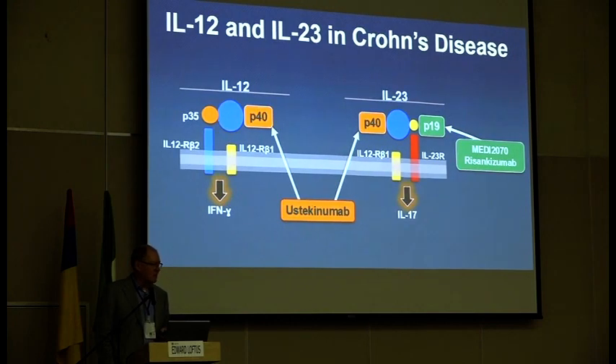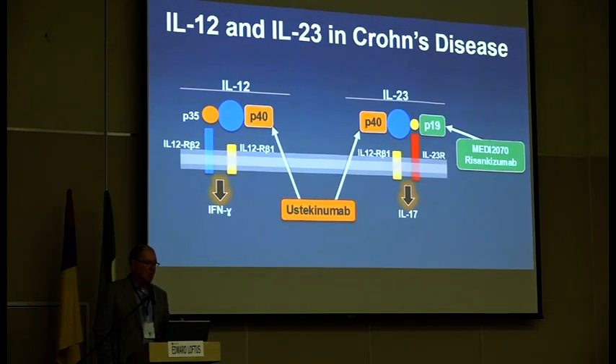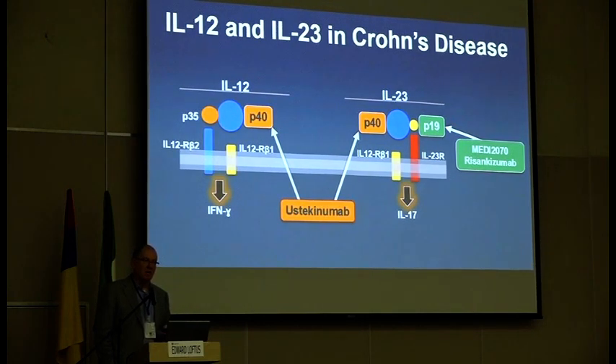Shifting gears from anti-integrins to the IL-12/23 pathway — we're all familiar with ustekinumab, which blocks the P40 subunit of IL-12 and IL-23. The other subunit of IL-23 is called P19. There are actually five different anti-IL-23 molecules being developed for various conditions, three of which are being developed right now for IBD: MEDI-2070 (now known as brisicumab), risankizumab, and mirakizumab.